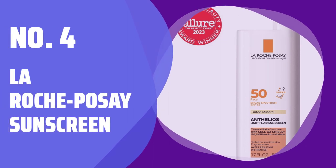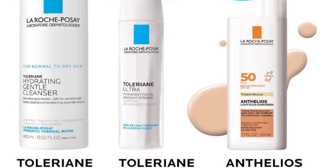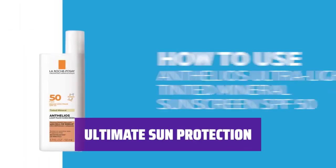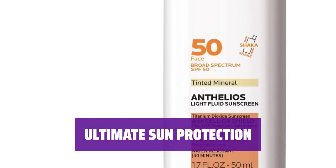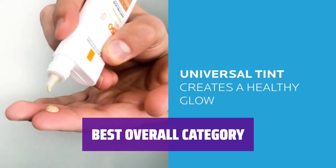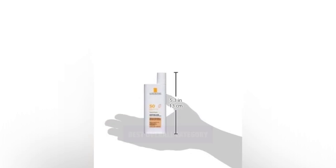Number 4: La Roche-Posay Sunscreen. This sunscreen is a favorite of board-certified dermatologists. It blends into the skin easily with zero streaks, making it perfect for wearing under makeup or on its own. The secret to this tinted sunscreen's popularity is its Anthelios Shield technology that creates a veil of antioxidants against harmful UVA/UVB rays. With an impressive SPF 50, it also creates a stunning glow. It's lightweight, has excellent coverage, and comes in a tinted version that is equally lovely. Suitable for all skin types.